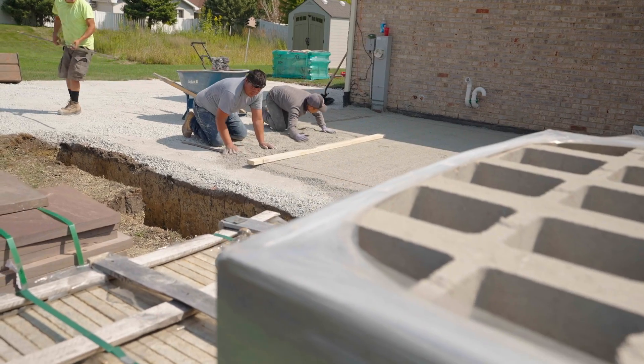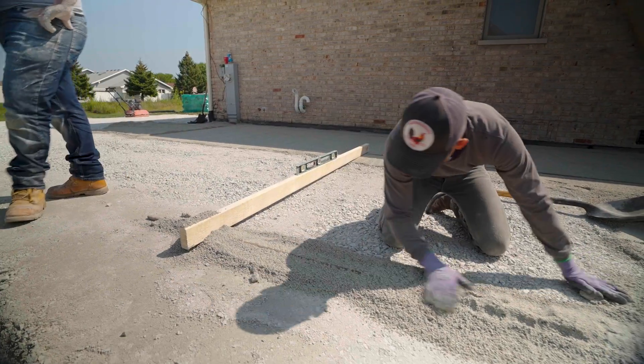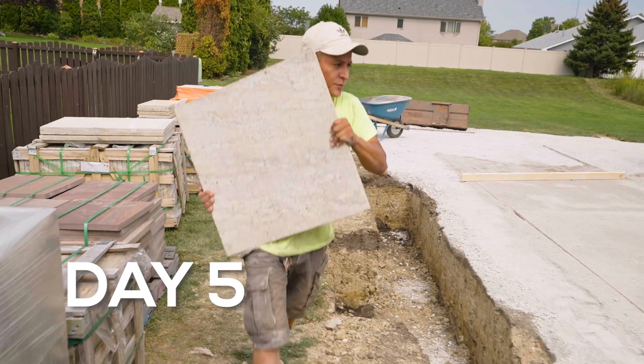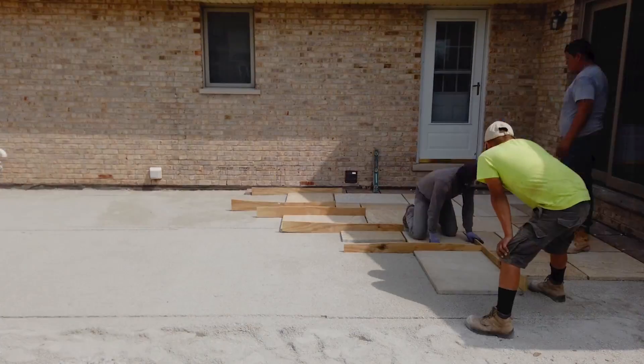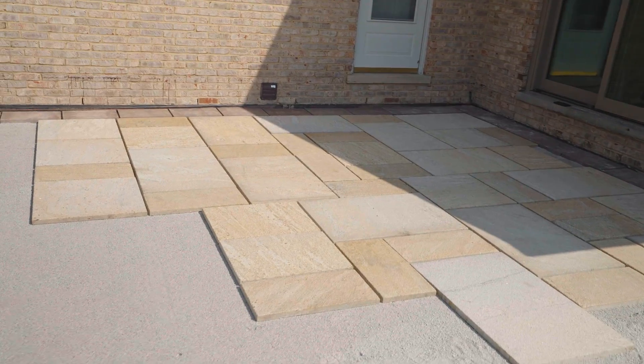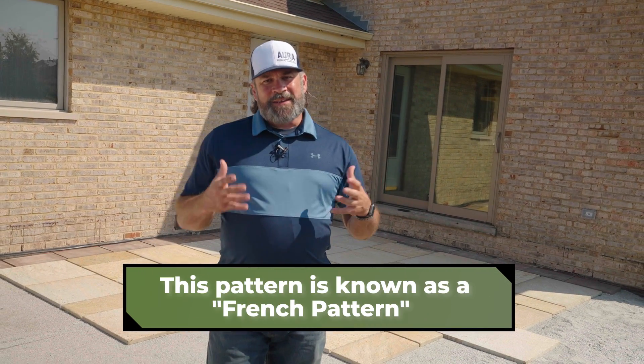Once the final fine layer of aggregate base has been laid out and screeded to a level surface, the paver installation can begin. The crew makes sure to follow the pattern leaving a half-inch gap between joints where polymeric sand will eventually be swept in. What I really like about this pattern is that there are four different sizes of pavers, giving real uniqueness and character — very different from a traditional concrete paver with a straight running bond pattern. The variation and mix will really set this project apart.